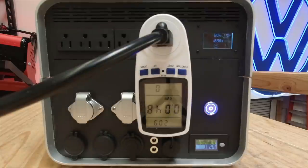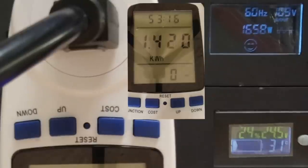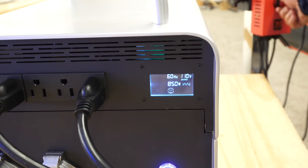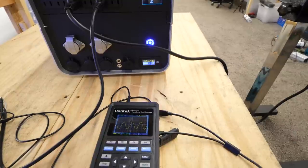Now comes the part of the video where I run some tests. I'm not going to waste your time with a bunch of little tests — we're just going to do the big ones. First, capacity: 2.6 kilowatt hours represents 86.6% efficiency. Next, we're going to load test this — can this thing really do 3000 watts? And finally, we'll check the sine wave: can this inverter provide a clean sine wave even when it's loaded?